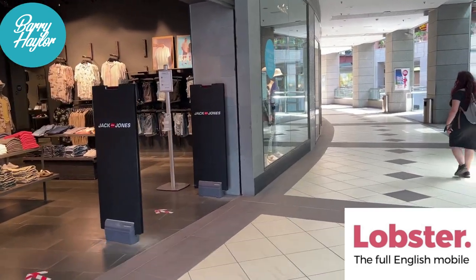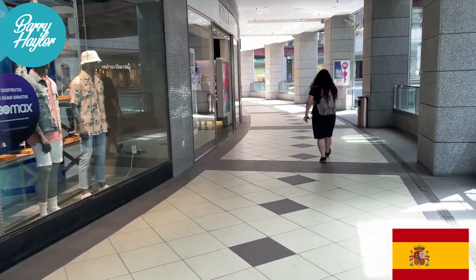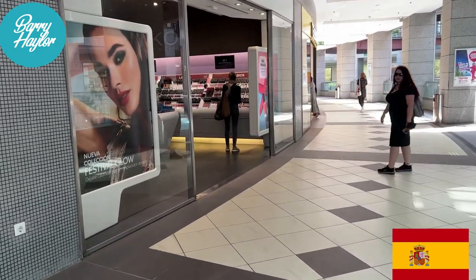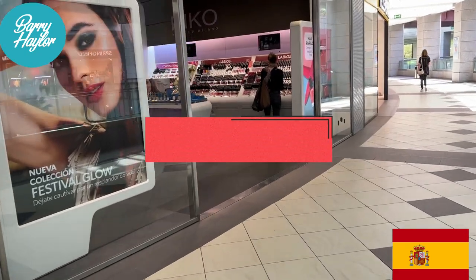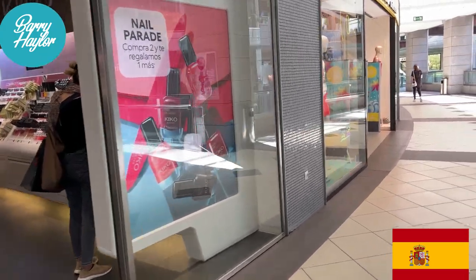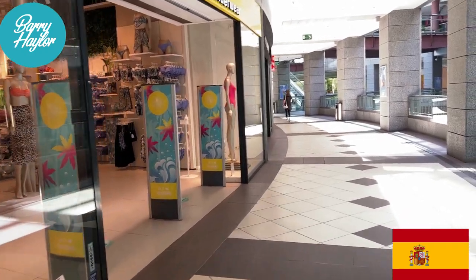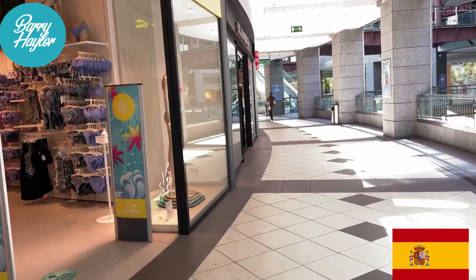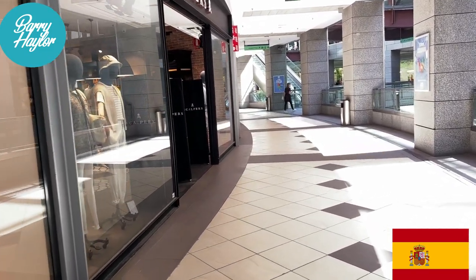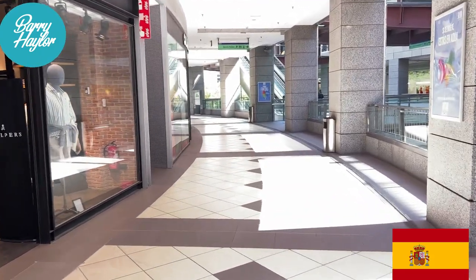I'm not going to be able to get around all 110 shops, but I'll leave a link in the description box with the website for this shopping mall, which will list all the stores here. There's not many that aren't here. There's also an email on there if you want to contact them, so lots of information in the description box for you.